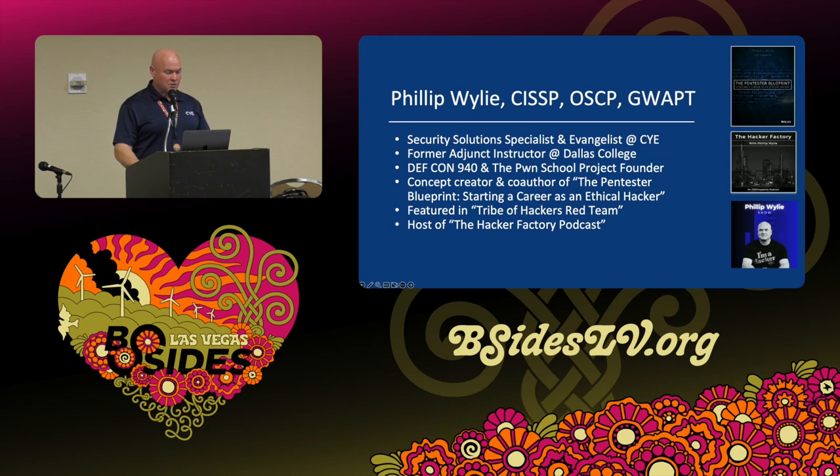I'm also a podcaster. I have a former podcast called the Hacker Factory with 118 episodes on podcast platforms, but recently went independent with the Philip Wiley Show — same similar format but now also doing video. One of the things I highly recommend when you're trying to break into the industry is content creation. It's a good way to get noticed and recognized, going beyond your competitors applying for a pen testing role by showing what you do that's above and beyond.